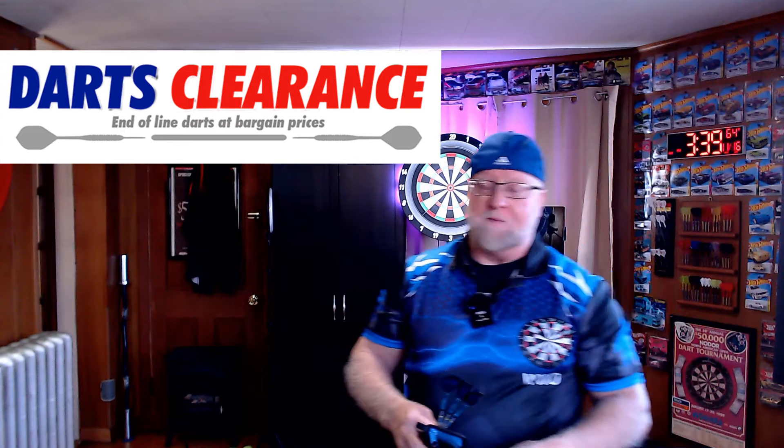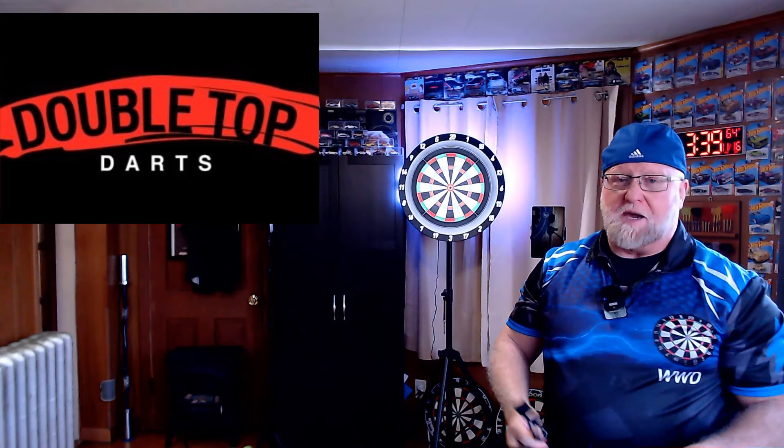I'll have a link down below in the pinned comments going to take you over to that store — just an amazing shop. If you were to ask me what's your favorite dart shop for high quality affordable darts, Darts Clearance on their eBay store — been using them for years. For a normal dart shop with a wide variety of different companies' products, Double Top Darts in the UK, been using them for years, great prices. And for a dart shop that sells their own house brand of darts, this is my new number one contender.